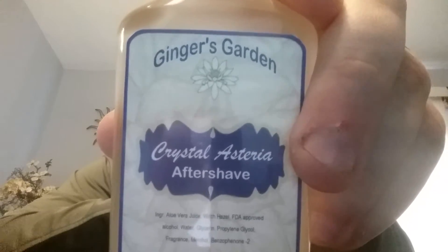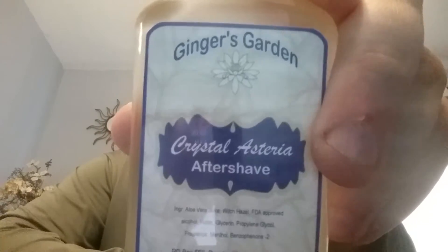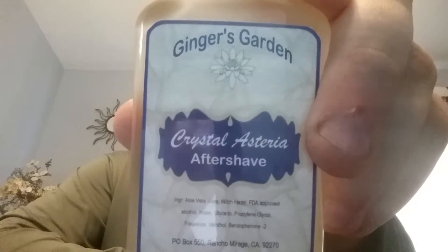Guys, do I have a treat for you. This is Ginger's Garden new scent. It's called Crystal Asteria. And let me tell you something — this is a dream. You know who it is: Shaving in the Lion's Den.